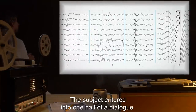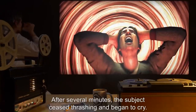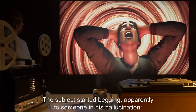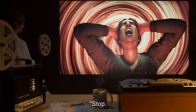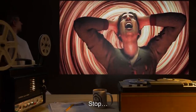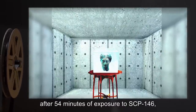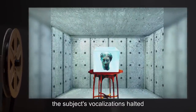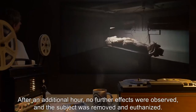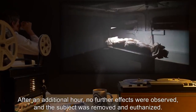Researchers noted that as time went on, the subject became more cooperative and his speech patterns changed, resembling someone undergoing therapeutic hypnosis. After 15 minutes the subject's speech had become slurred and his EEG patterns showed similarities to someone experiencing vivid dreams. The subject entered into one half of a dialogue which culminated in him trying to break his restraints. After several minutes the subject ceased thrashing and began to cry, apparently begging someone in his hallucination: 'Stop! Take it back! Don't — I won't do it again. I'm sorry. I don't want to. Not again. Stop, please.'